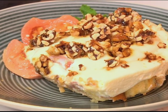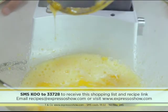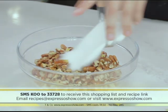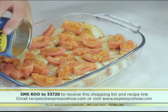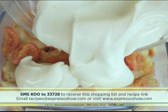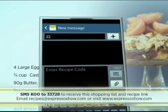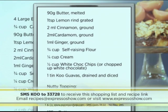Here's one last look at how we made this mouth-watering guava cake. For the cake: cream eggs and sugar together, mix in lemon rind, butter, cream, spices, flour, and white chocolate chips. Pour into a cake tin and top with Koo guavas. Bake for 40 minutes. For the topping: mix flaked almonds, pecan nuts, butter, caster sugar, cream, spices, and honey. For the tart: lay a Swiss roll into a dish, top with Koo guavas and pour the syrup over, mix condensed milk, vanilla essence, lemon zest, and lemon juice, fold in whipped cream, spoon over the guavas, and top with peanut brittle. Visit expressoshow.com or SMS KOO to 33728 for the full recipe.